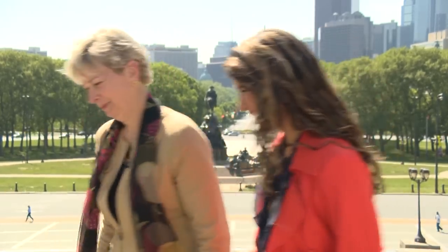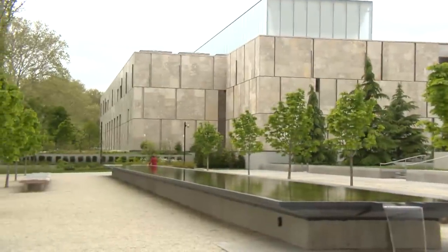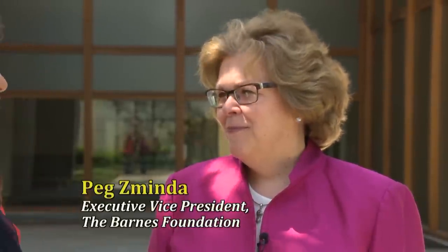There certainly is. I'd like to take you to see our newest Parkway attraction. Let's do it! Let's go! Gail, I'd like to introduce you to someone from Parkway's newest cultural attraction. This is Peg Zaminda, Executive Vice President of the Barnes Foundation.